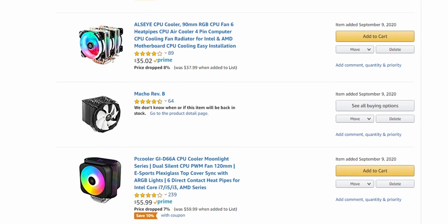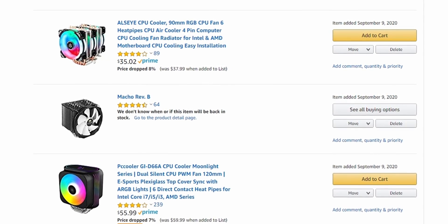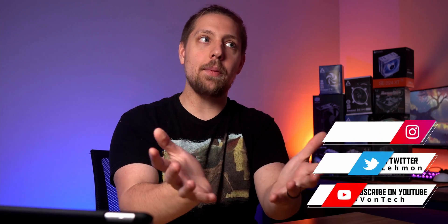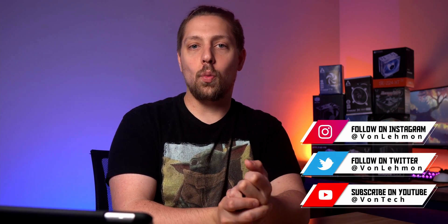Let me know what coolers you guys find to be your favorites and which coolers you'd like me to test in the future. I literally have an Amazon wishlist full of coolers that I'm going to start picking up, and I want to make sure your favorites are on that list. Thank you so much for watching — let me know what you think of my list down in the comments below, and I'll see you guys in the next one.